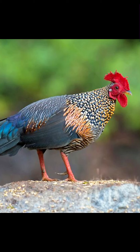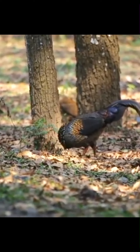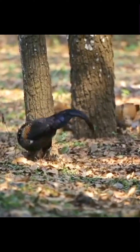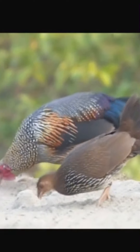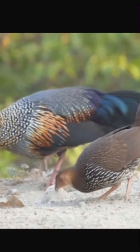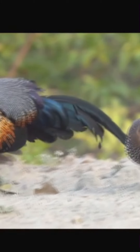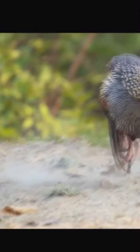Grey jungle fowl, Gallus sonneratii, also known as Sonnerats jungle fowl, is one of the wild ancestors of the domestic chicken, together with the red jungle fowl and other jungle fowls. The male has a black cape with ochre spots, and the body plumage on a grey ground colour is finely patterned. The elongated neck feathers are dark and end in a small, hard, yellowish plate.